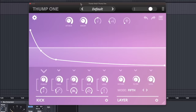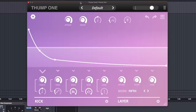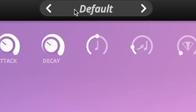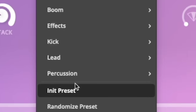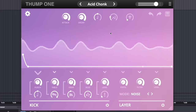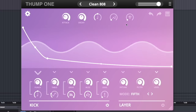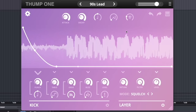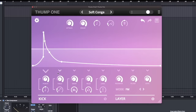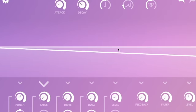We need an 808. Thump One by Toybox. Now this is technically a kick plugin — that's how they talk about it — but really it's so much more. Even if you go into the presets, you can see they have bass, effects, kicks, but also leads and even percussions. The cool thing about it is that every parameter is controlled by one of these envelopes, so you can draw them and change them up. It's very intuitive and super versatile.